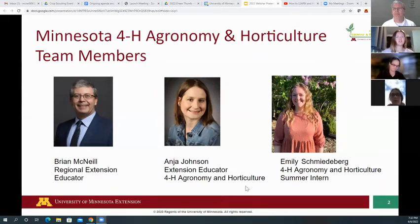Hi, I am Emily Schmiedeberg and I'm the agronomy and horticulture intern this summer. I'm working in the Northwest region, but I'm here to help all of you as you prepare for the crop scouting contest, or if you have any other questions relating to this project area.